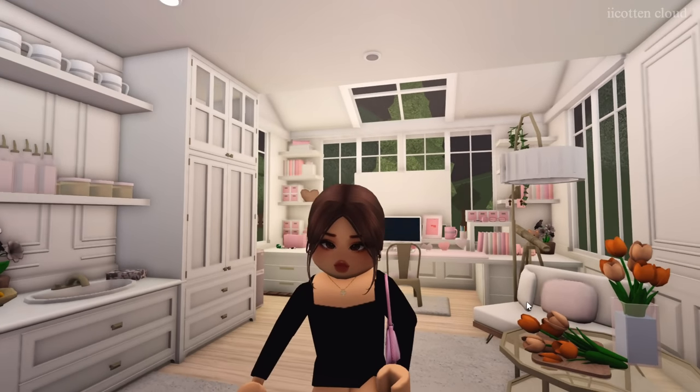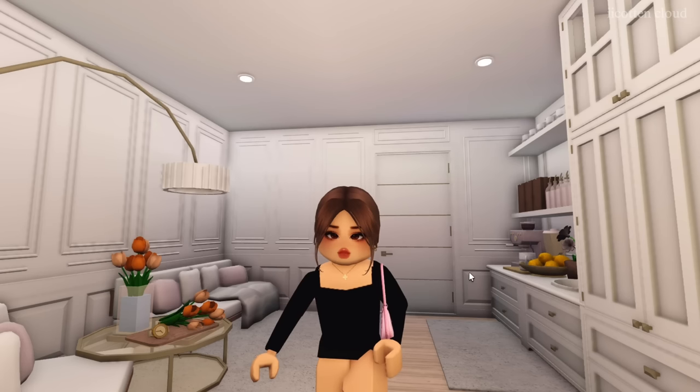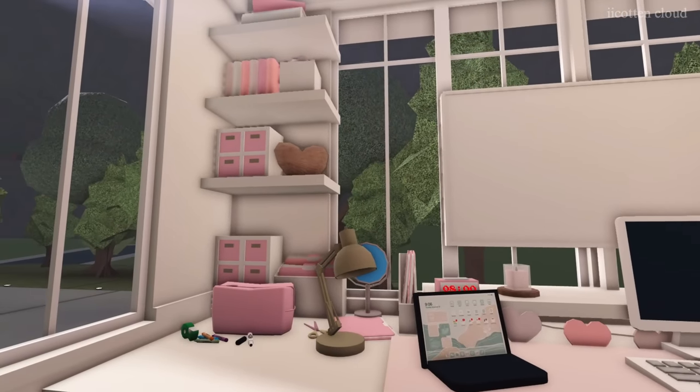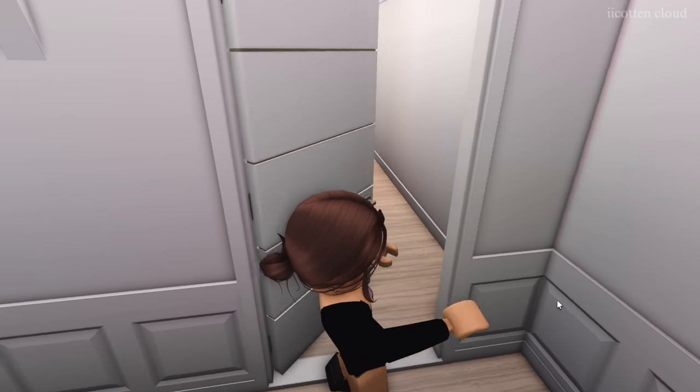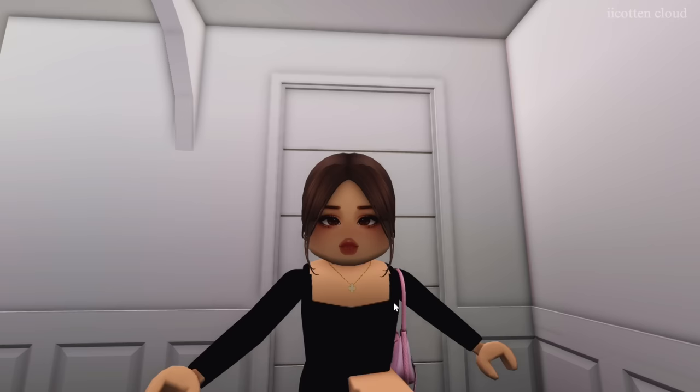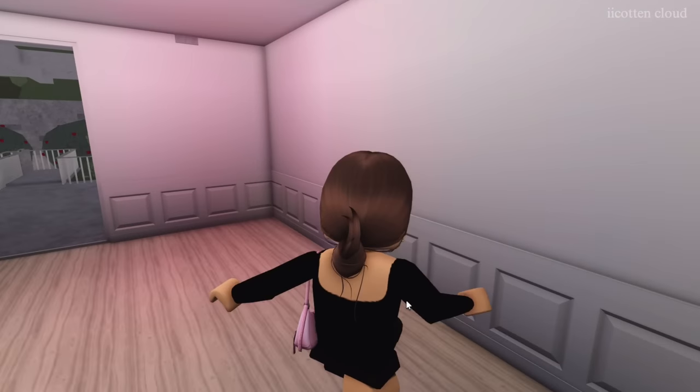The first room we're going into is my office. It's very bright — the sun comes in when it's rising and setting, and it looks really beautiful. My office is filled with a lot of clutter; I try to make it as cluttered as possible. This area here is supposed to be the laundry room, but I didn't build it yet — that's for another day.